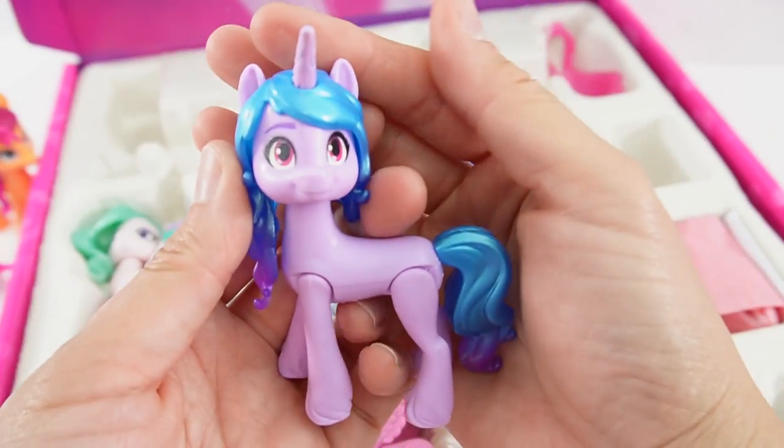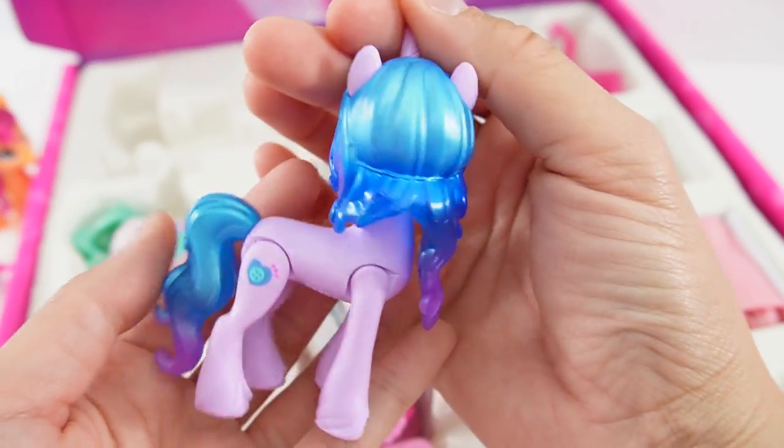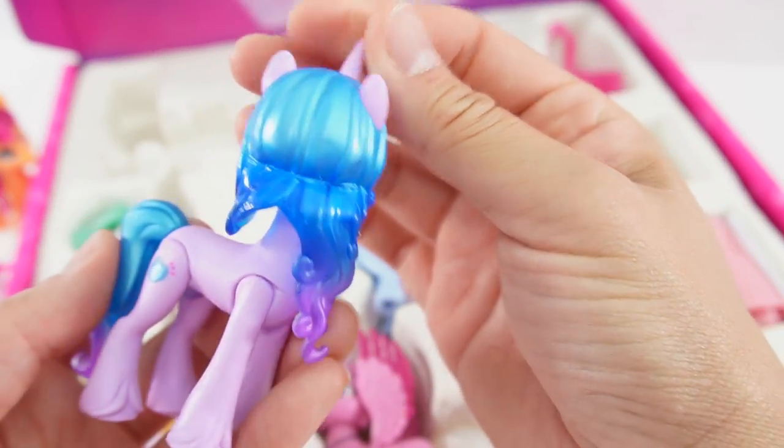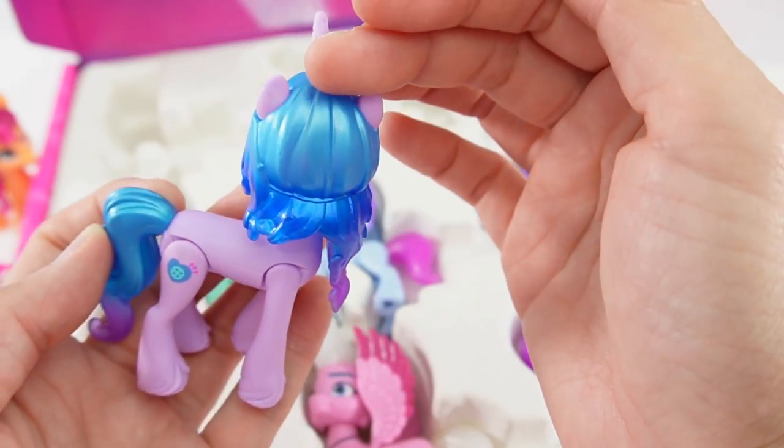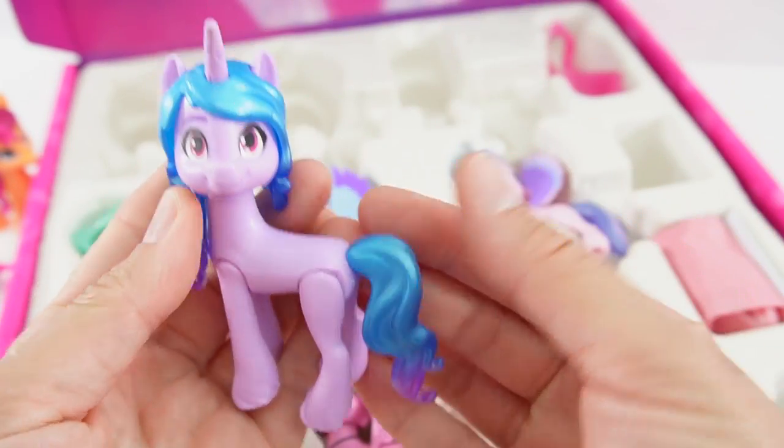Next we have Izzy. Don't you just love her hair? It's kind of metallic. It seems like there are three colors going from light blue, dark blue, and lavender — and same with her tail.